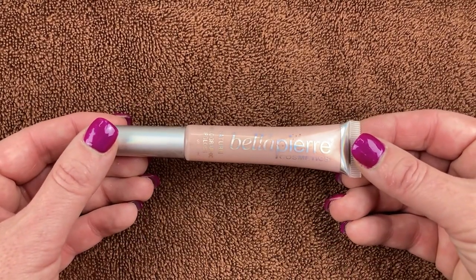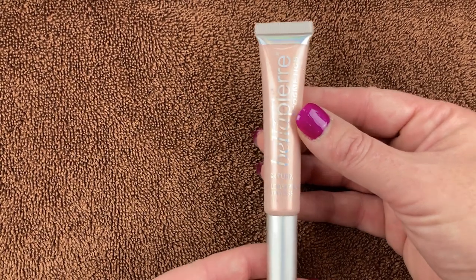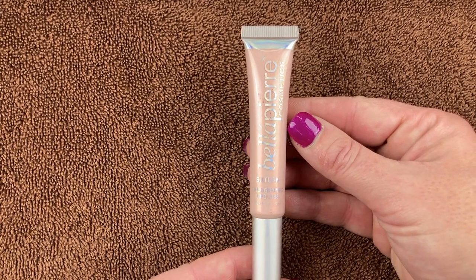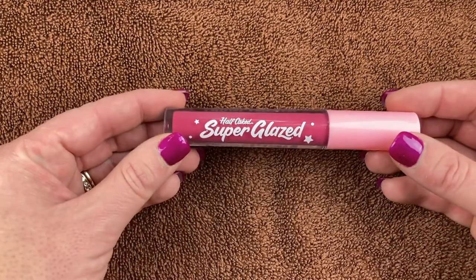This came in an Ice Cream Beauty Box. It's the Bella Pierre Cosmetics Saturn Holographic Lip Gloss, and I love this. It's gorgeous. I like it by itself and I like it over the top of a lipstick. Really happy that I got this and will definitely be keeping it.